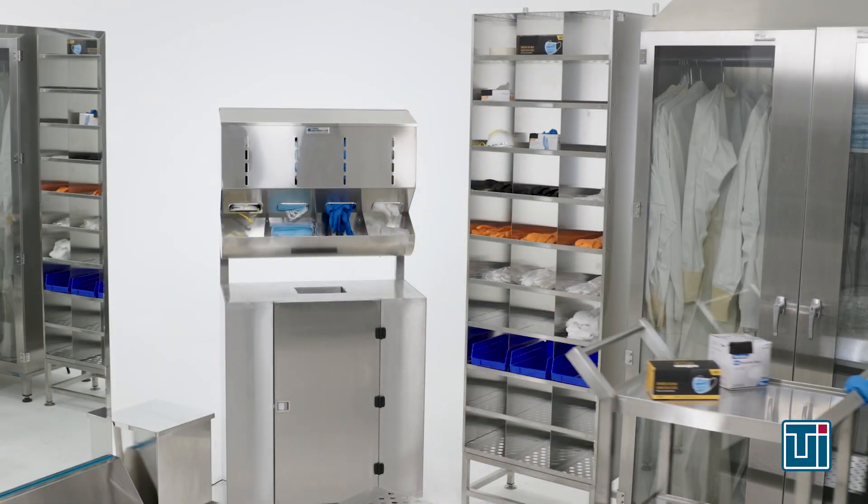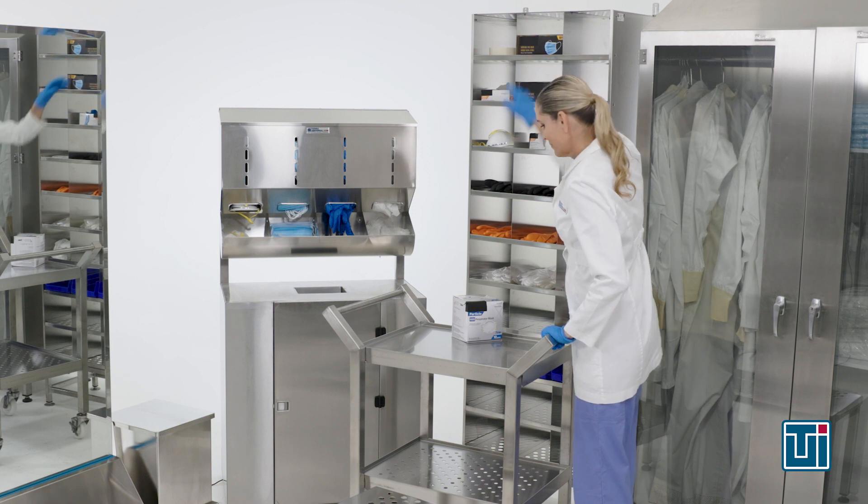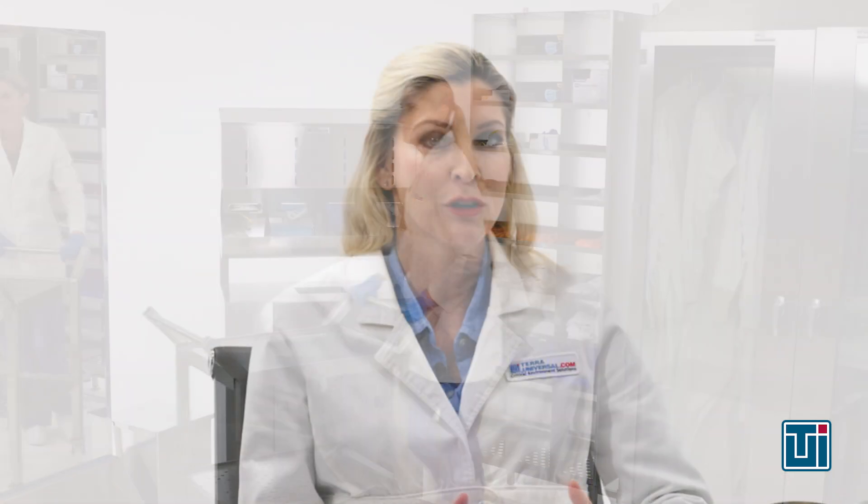To ensure their equipment complies with the proper ISO rating, many customers outfit their clean rooms with TERRA's BioSafe products. The BioSafe product line is designed to meet the most rigorous demands of not only the biomedical industry, but the semiconductor, aerospace, and pharmaceutical industries as well. TERRA's BioSafe products are manufactured to meet ISO 5, or in some cases ISO 4 standards, featuring rounded corners, continuous seam welds, smooth surfaces, non-shedding hardware, and composed of clean room resistant material, carrying a lower bio-burden than conventional clean room equipment.